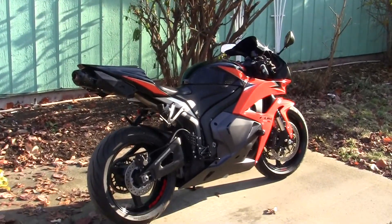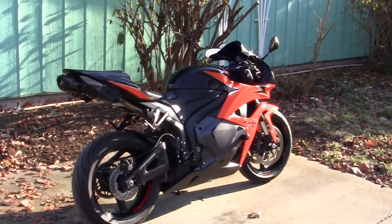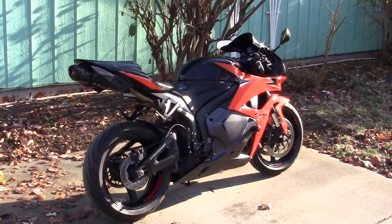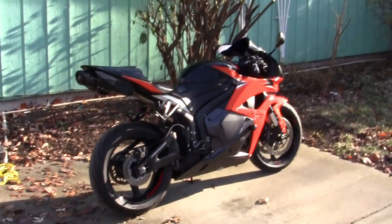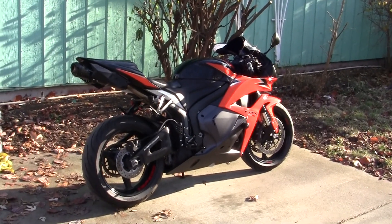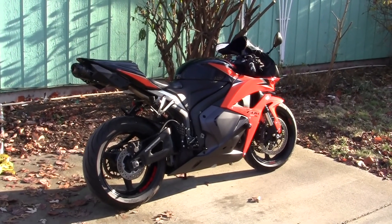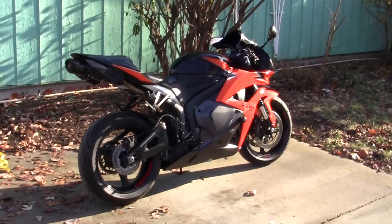This is my Christmas present — well, actually it's for my son. But I think my son may be a little too inexperienced to ride this thing. He's 24, so it may take him 10 or 12 years to figure out how to ride it. In the meantime, I'm gonna take care of it for him.